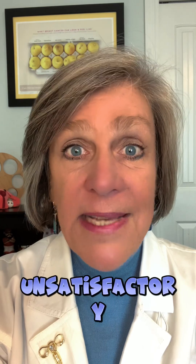Hello, here are seven possible outcomes for your pap test. Number one: unsatisfactory — they didn't get enough cells. Number two: negative — everything looked normal.